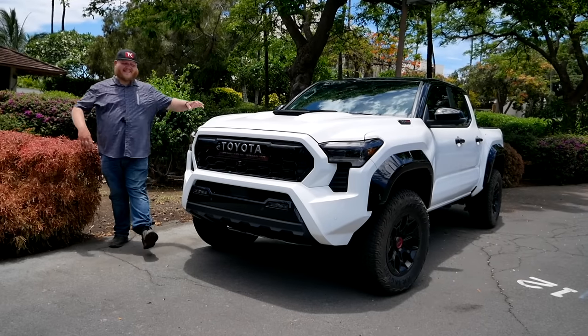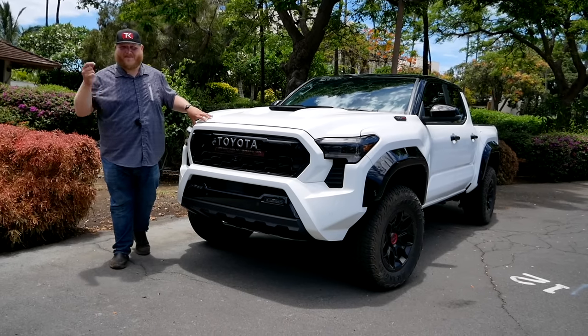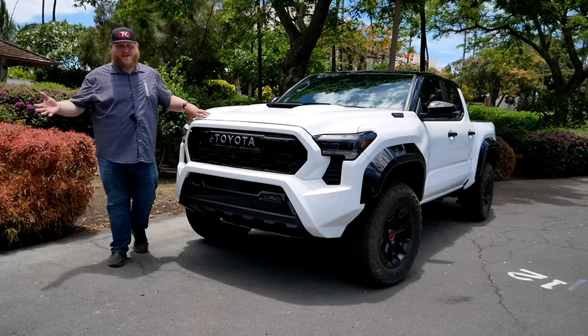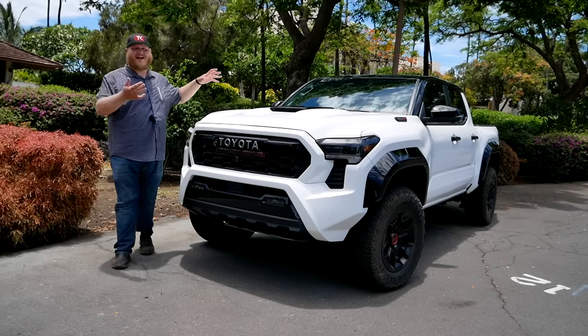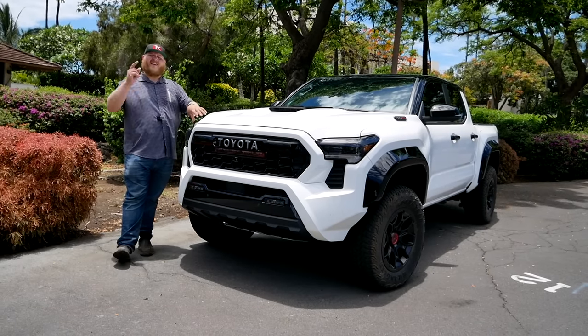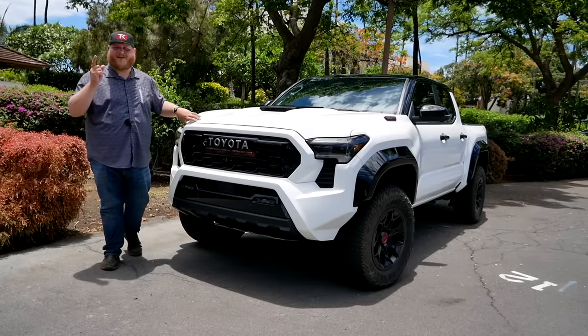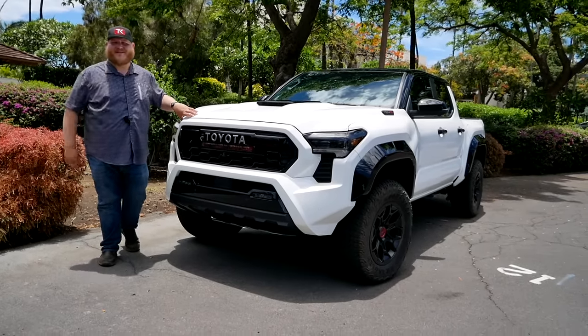Hey folks, welcome to Truck King. Yes, this is it — the 2024 Toyota Tacoma TRD Pro. We know all the Tacomas are cool, but the TRD Pro has to be the coolest. In this video, we're going to crawl all over it and give you all the information. We're also going to see that brand new Trail Hunter model and talk about all those features, so make sure you stay tuned.